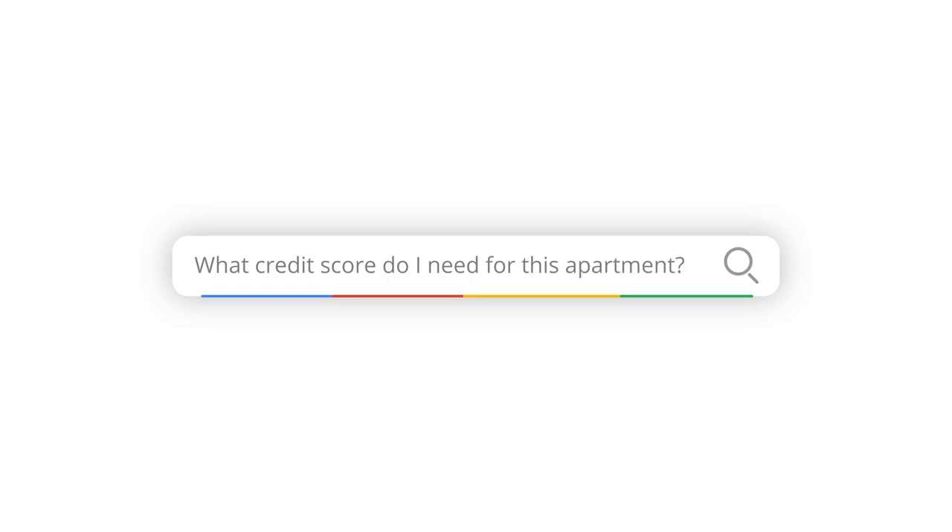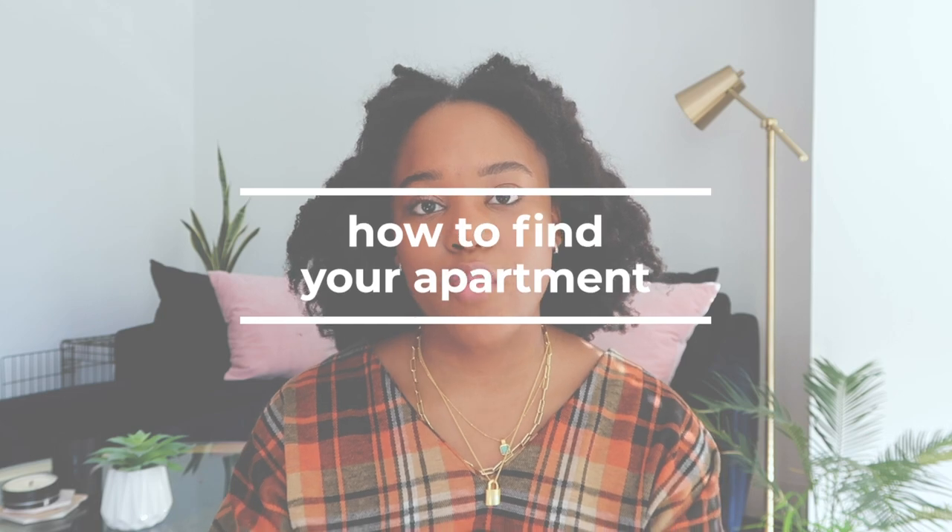If you have more questions about budget or credit, just Google things like 'what credit score do I need for this apartment' or 'what is the average rent price in my city' to get a ballpark. You can also ask friends or family who live in apartments how much they pay — hopefully they're willing to share that information and give you tips on finding an apartment.